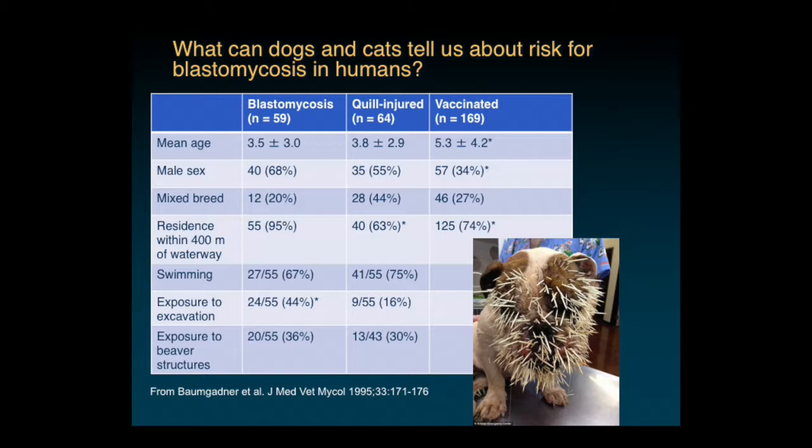What they did show as significant was that 95% of the dogs with blasto lived within 400 meters of a waterway, compared with only 75% of vaccinated dogs and 63% of quill-injured dogs. Exposure to excavation was also more prevalent in blasto dogs than in quill-injured dogs. There was no association with swimming or exposure to beaver structures, which had been hypothesized as a risk factor for blastomycosis.